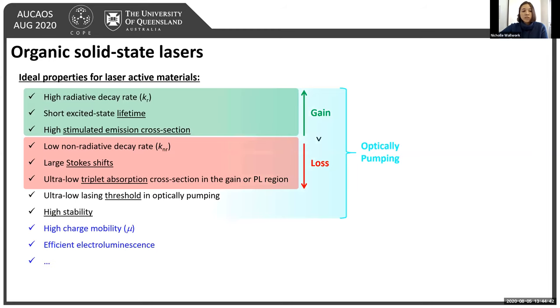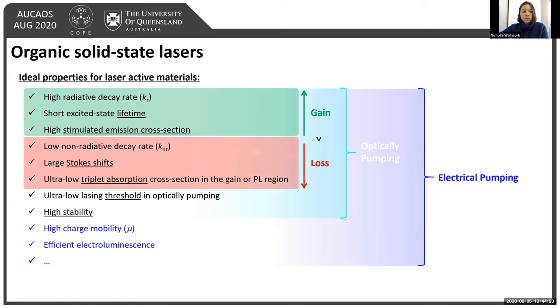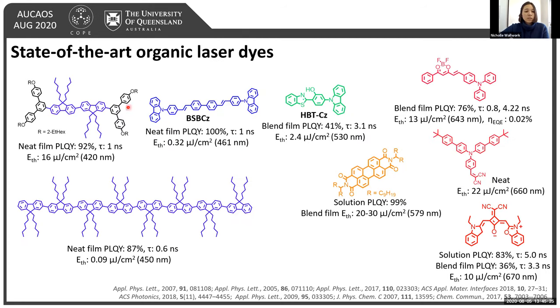This is under optical pumping, but ideally we would integrate these devices into optoelectronic circuitry requiring electrical pumping, which additionally demands high charge mobility and efficient electroluminescence including brightness and EQE. Given that materials must have all these properties, achieving electrically pumped lasers is relatively difficult. Nevertheless, some compounds reported in literature do have these properties, with most reported in the blue to high-energy emission range, with emission thresholds of around 0.1 microjoules.